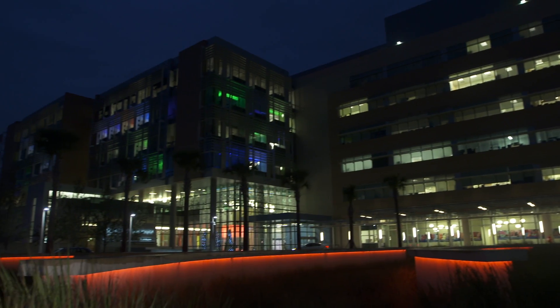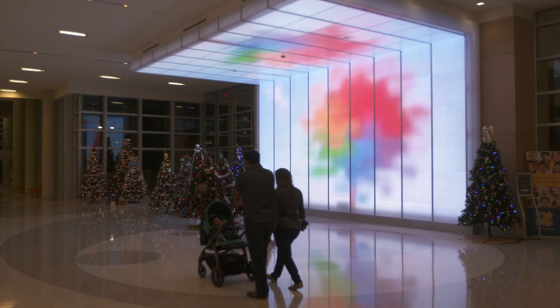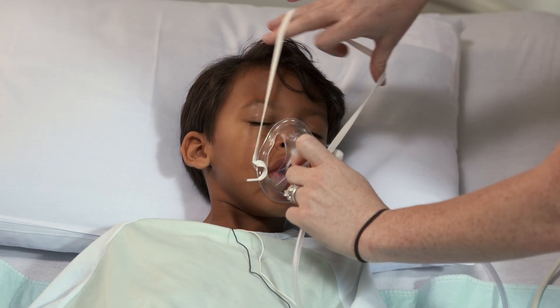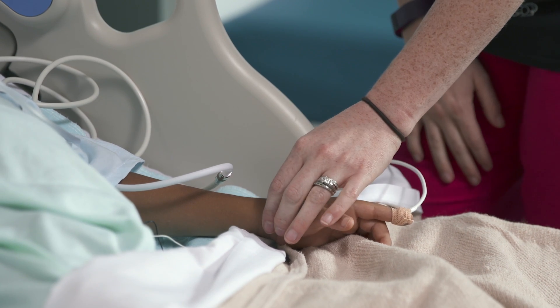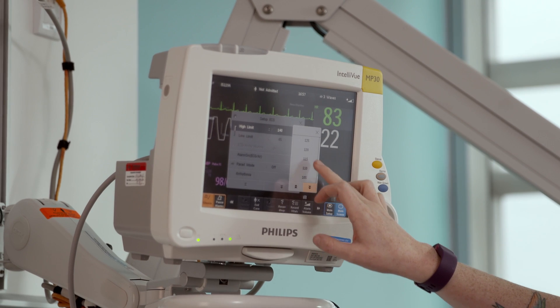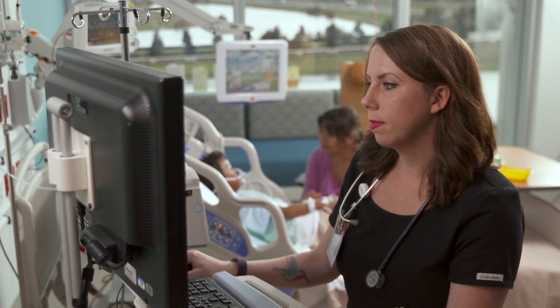Everything runs on electricity at Nemours. Without electricity, we're pretty much out of business. If you think about it, we have many patients that unfortunately are ill, may be on respirators. Their battery backups only last so long. If we are out for an extended period of time, those patients can die. So it is critical that our generators come on quickly.